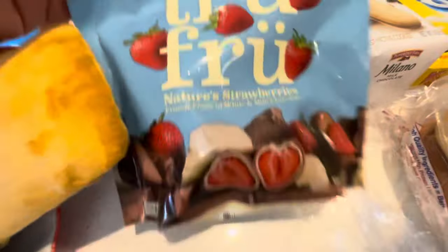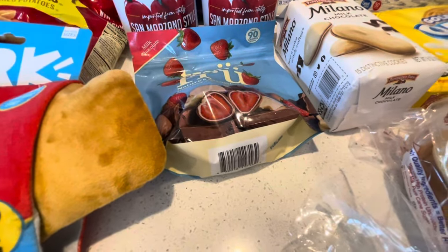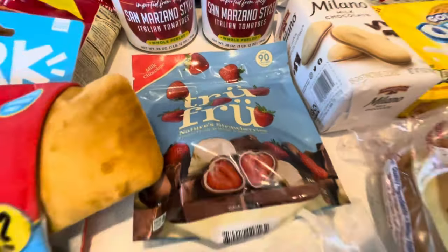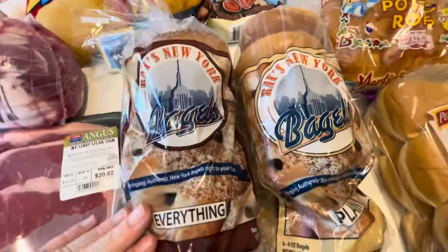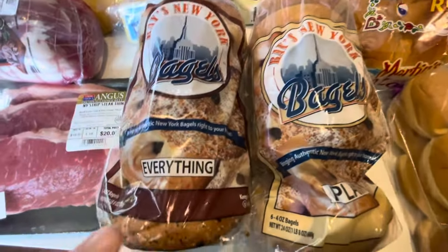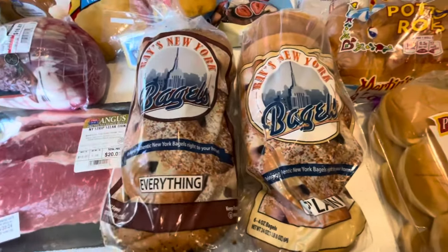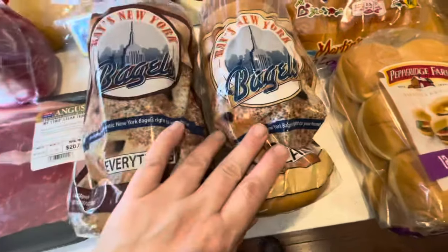Some of these true fruit strawberry-covered chocolate — really like them. They taste good. They have white chocolate, regular chocolate, and strawberries. I like to have them as a snack. Then Ray's New York bagels — we got everything and plain. Can't wait to try these because they're from New York. They're only a dollar more than the ones we would have gotten at Walmart, so we're giving them a whirl.